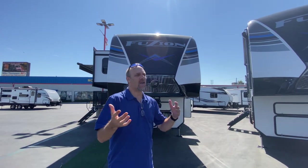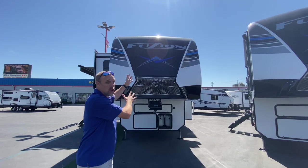Hey there, Tall Man Clan, welcome back. We are in sunny Southern California. We are at Mike Thompson RV in Santa Fe Springs. We're going to look at a Fusion — this is a 2021, model number 424. We haven't seen anything like this. We don't do a lot of toy haulers, but this one is special. Come on, let's take a look.